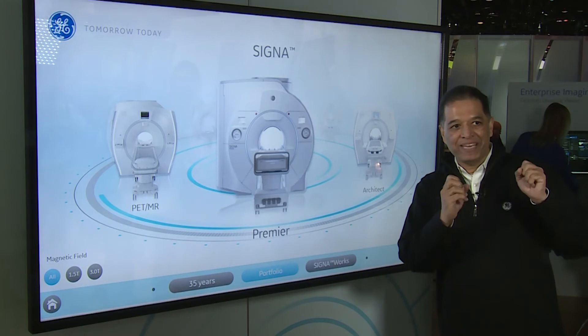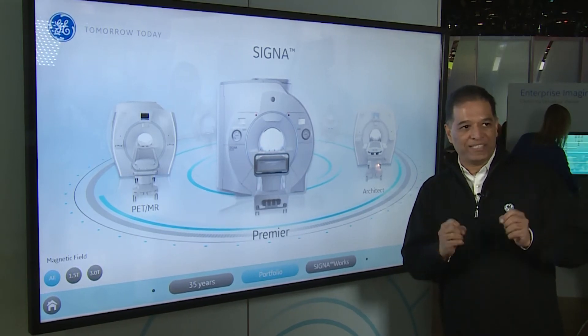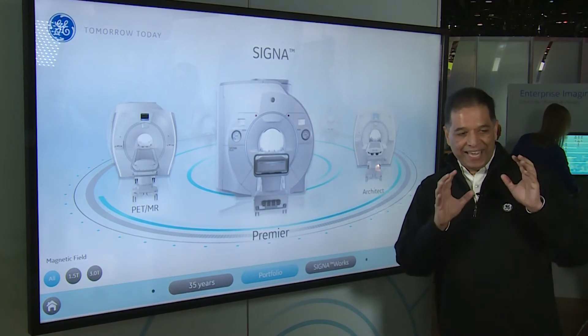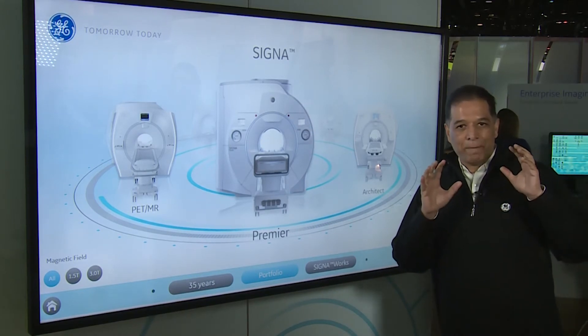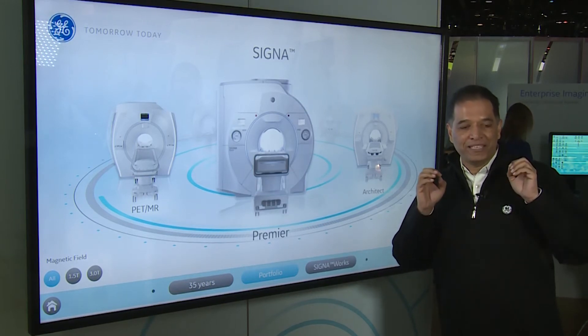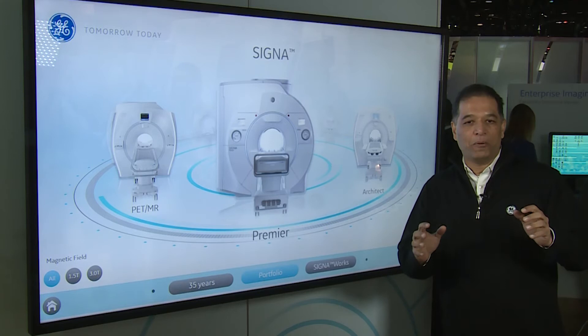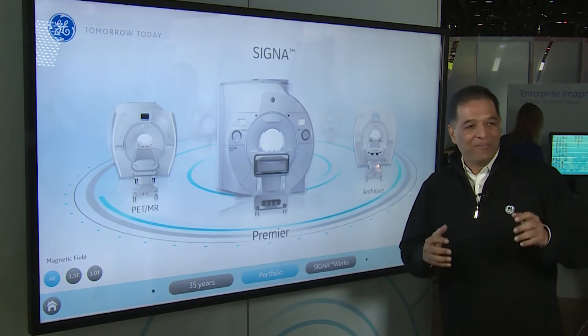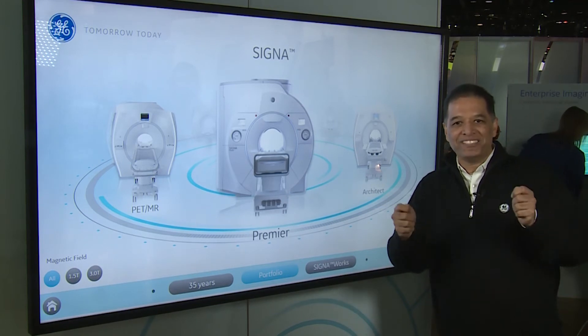That machine is based on the latest technology in gradients, coils, and one of the things on it is called the air coil technology. What the air coil does is it takes a paradigm of constraints which we had on coil design and makes it excellent on quality as well as excellent on patient care. People want to play with it, they want to take selfies with it, and we have a hard time moving it from one customer to another.